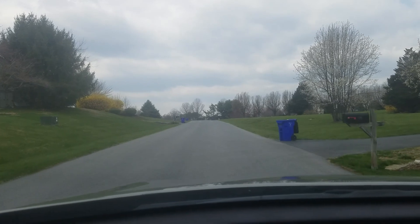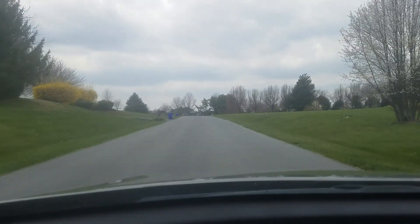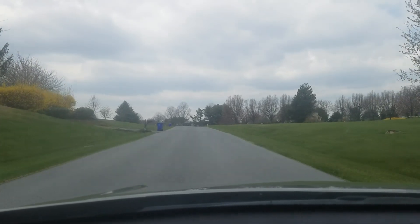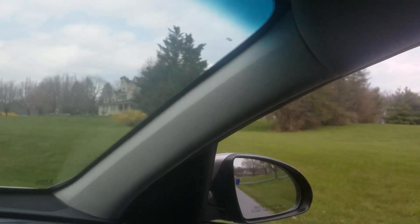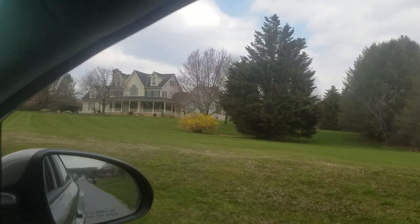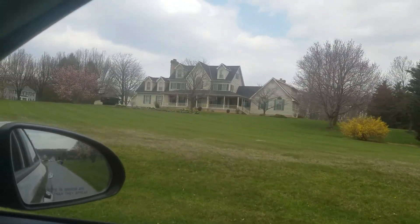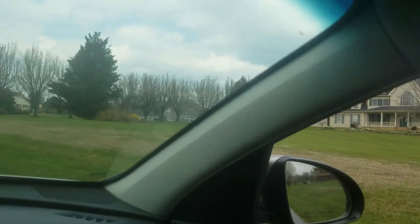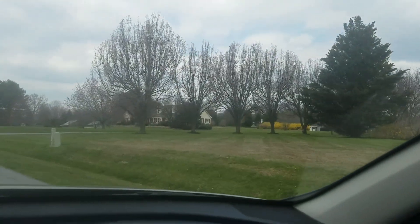I just turned off of Burnt Wood and turned onto Glenwood Springs. These are homes that look old but they're on huge lots. I've already gone down this street — they're nice houses, they're just in a really old neighborhood.